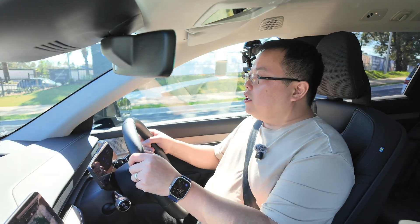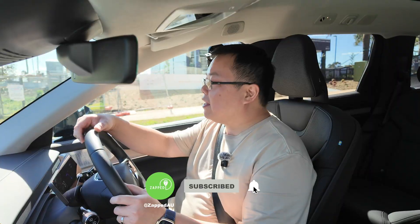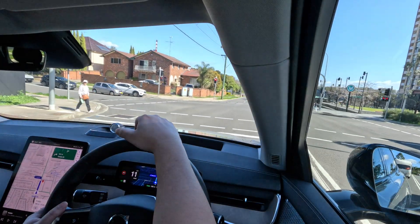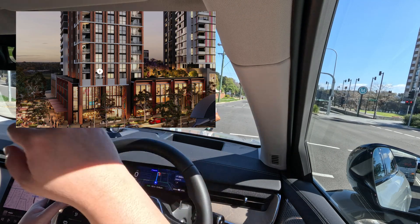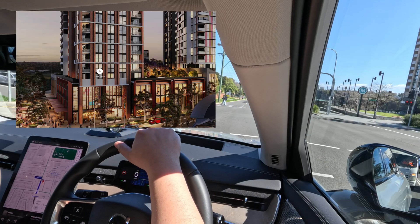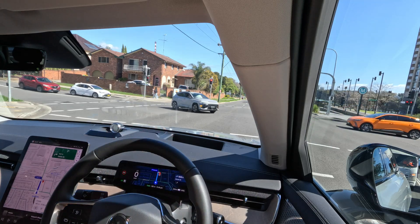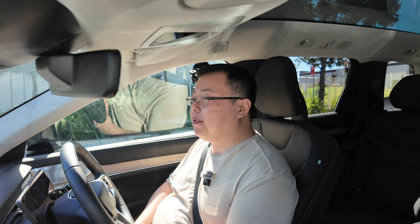Hey guys, welcome back to the channel. We're here to check out something very exciting. To my right is Showground Village, a new shopping village that has just opened next to Hills Showground station out in the hills. Apparently this is one of the biggest AC charger installations in Sydney — it's definitely the biggest in the Hills District.